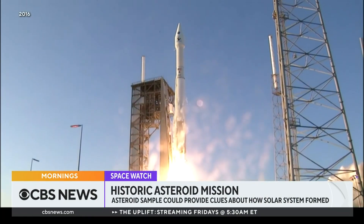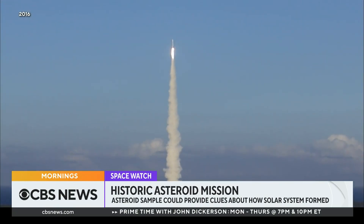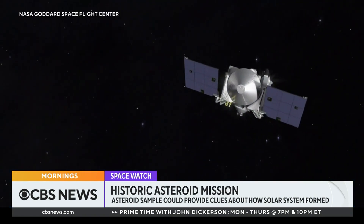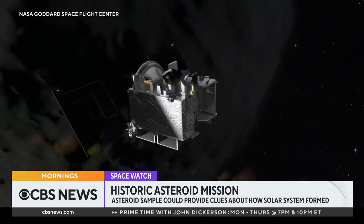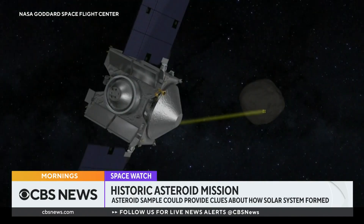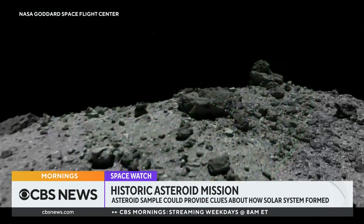Liftoff of OSIRIS-REx. The OSIRIS-REx mission — an engineering marvel — launched in 2016. Two years later, it caught up with Bennu, a near-Earth asteroid the size of the Empire State Building. The spacecraft spent a year and a half mapping Bennu, searching for a safe place to collect a sample.